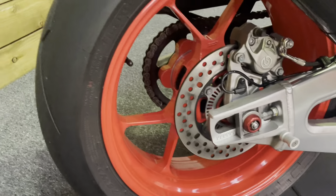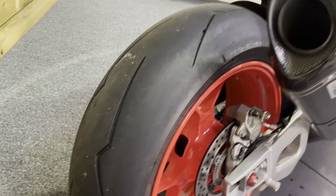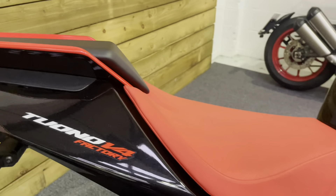The wheels are all absolutely unmarked and in superb condition — no dings, scuffs, scrapes or scratches. The rear tyre has plenty of life left in it. You've got that tail tidy there with that single seat cowl as well.